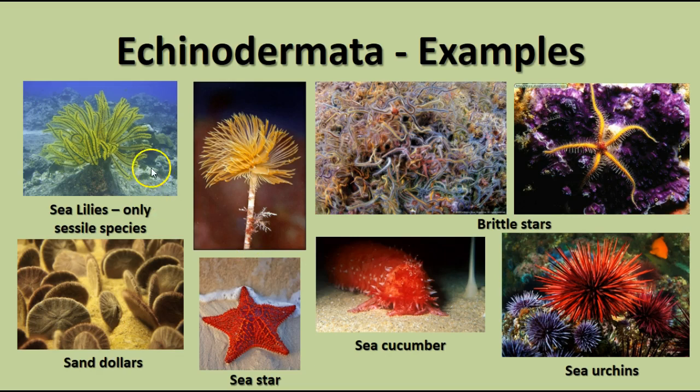Some examples of echinoderms: sea lilies are sessile filter feeders, and their arms contain tube feet that allow them to feed things out of the water. Brittle stars have a hard center part and very flexible long legs and can actually move pretty fast. Sand dollars are kind of like sea urchins except they're flat, and live ones in the ocean eat algae and other plankton on the sea floor.